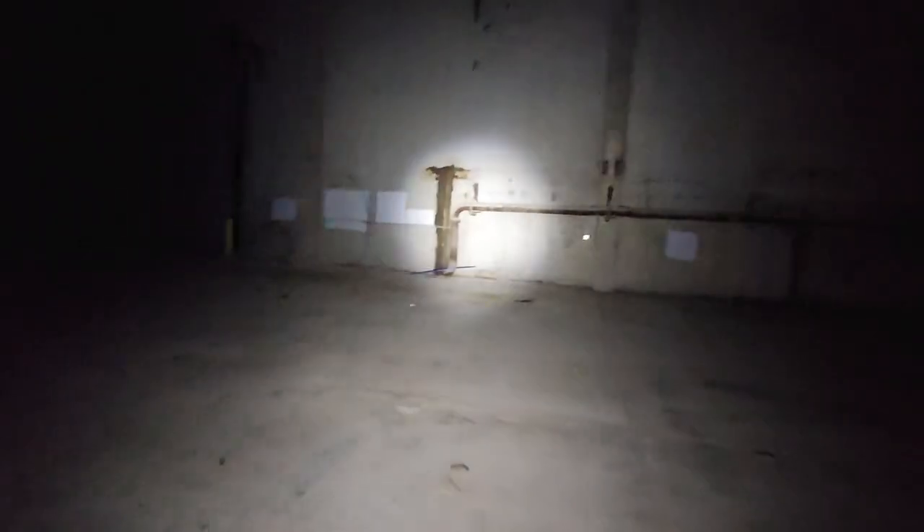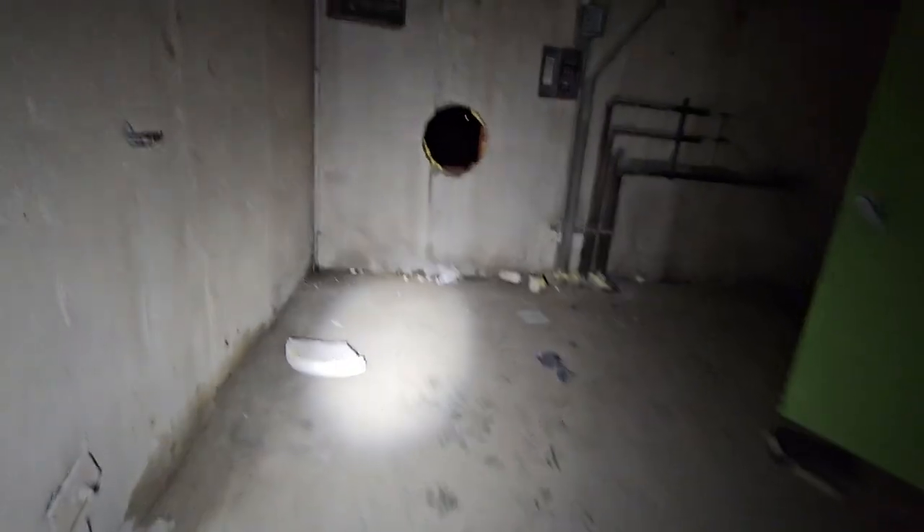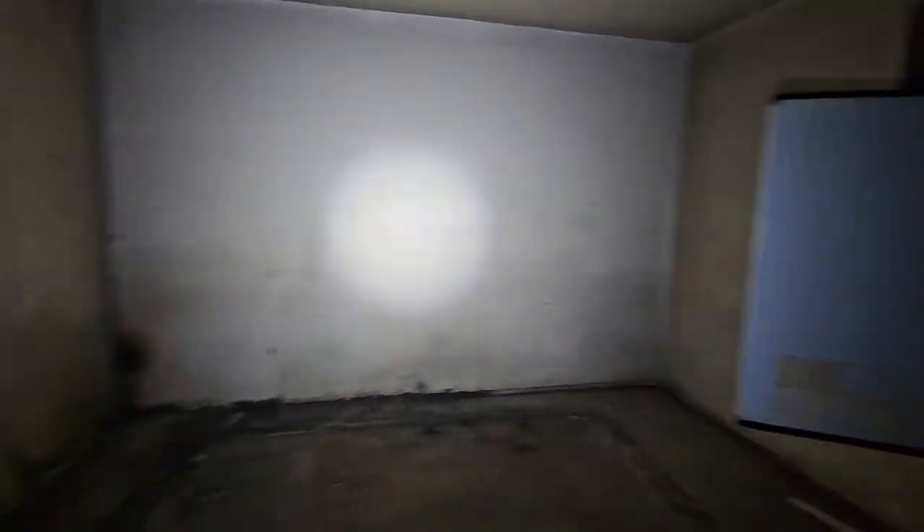I cannot believe this place is abandoned. And on top of that, it's so close to home. This is so cool. Look, there's like even roofs up there. This is so neat. And there's no graffiti too that I can see so far. This is a massive place.